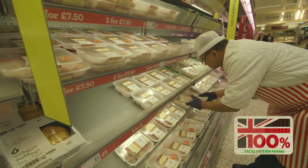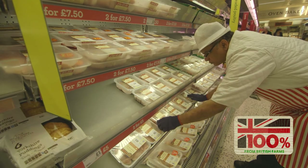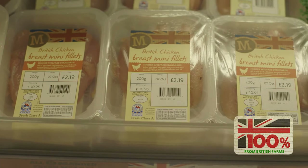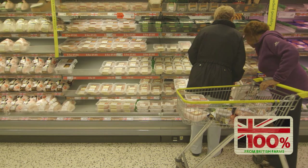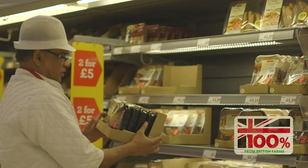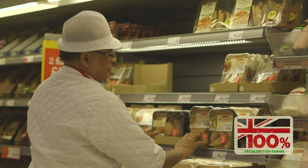Chicken is becoming more and more popular in many countries. Supermarkets need to find ways of meeting that demand more sustainably, while offering quality, value, and choice to their customers.